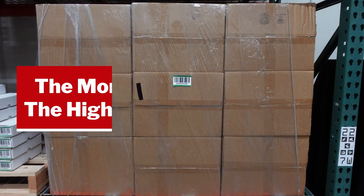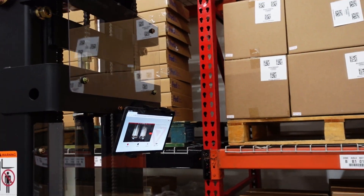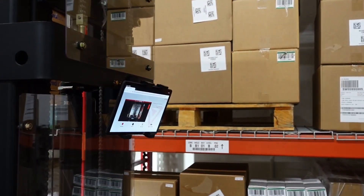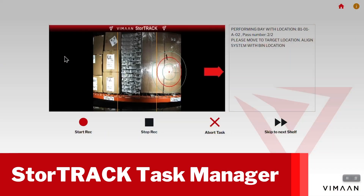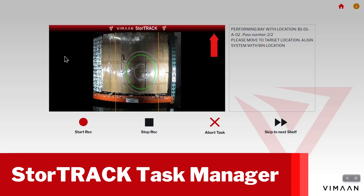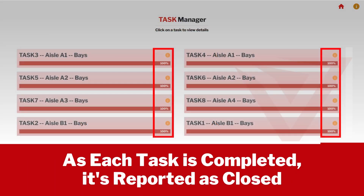With StoreTrack, the more cases in a rack, the higher your efficiency gain. Once the vertical scan is complete, the operator simply moves on to the next column or rack. All scan data is transmitted and displayed on the StoreTrack task manager. As each task is completed, the task manager reports it as closed.